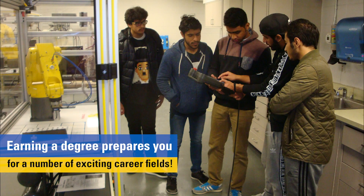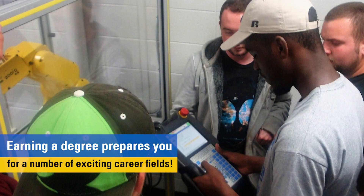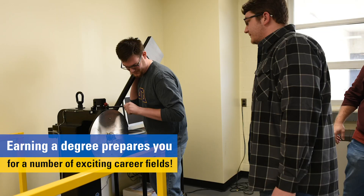Earning a degree in technology management will prepare you for a number of exciting career fields including database business analytics, design engineering, healthcare IT, mechanical engineering, production management, project management, quality assurance, web development, and so much more.